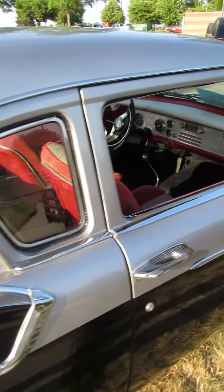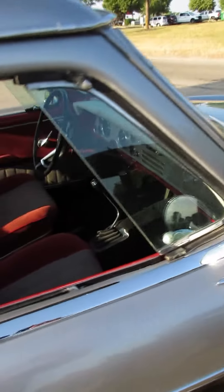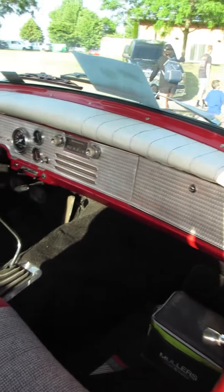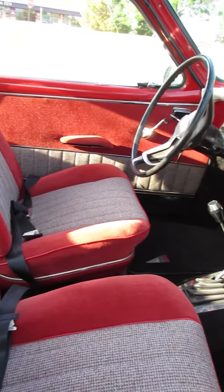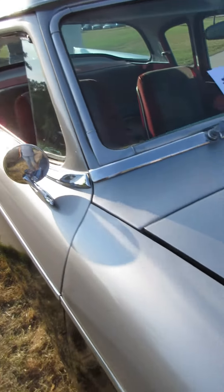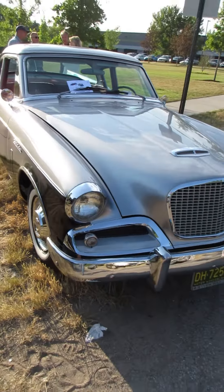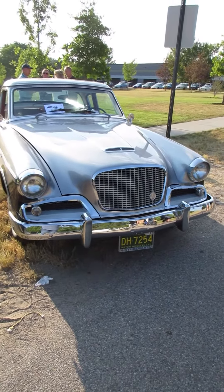Big curved window for both front and rear — not as much of a curve in the front, but still plenty. That color combination really stands out too. That's a pretty car.